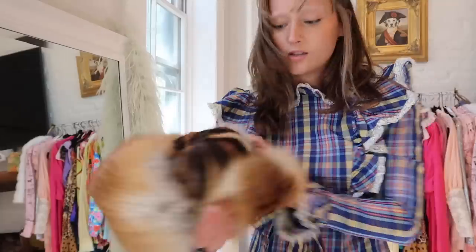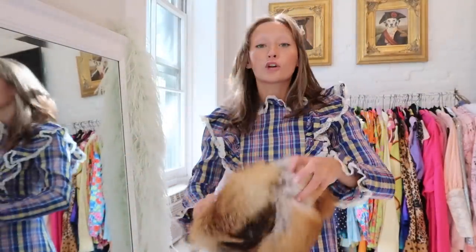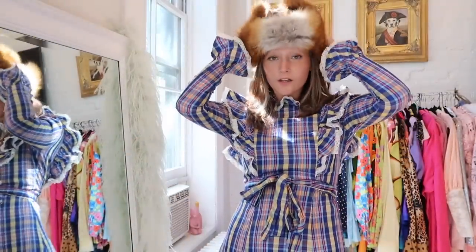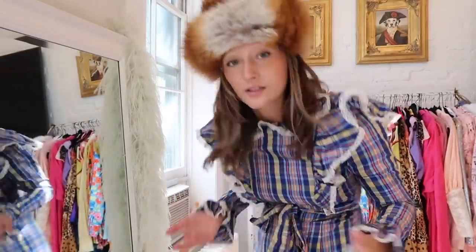I got this fur hat at Cure Thrift, which is opening up a new location very soon — check it out. And yeah, this combination is amazing.